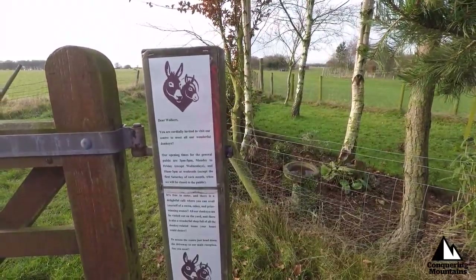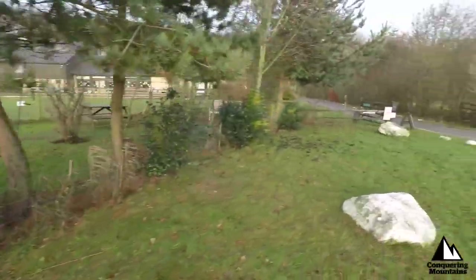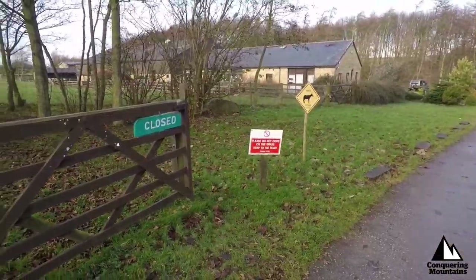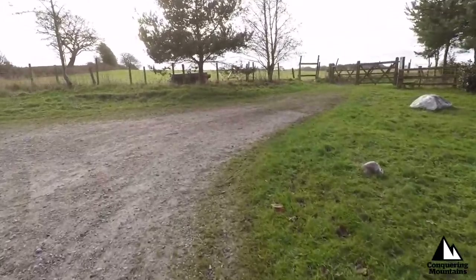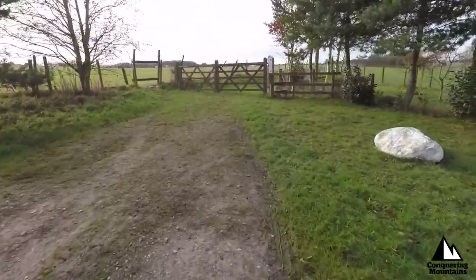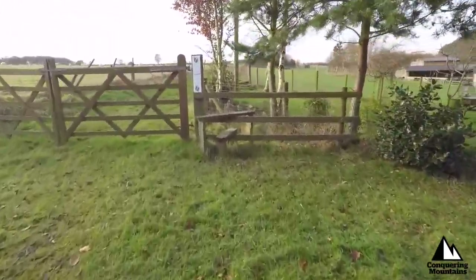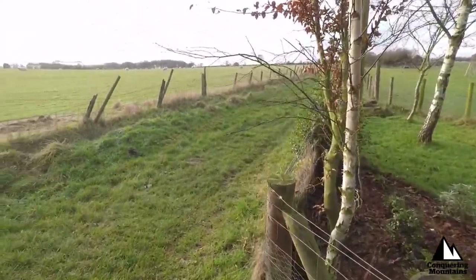Oh it's free to enter and there's a delightful cafe — before we crack on let's go down and have a look. Closed. Oh well, we tried. I think it's gone three o'clock. So this is where we're going to go then — over this footstile here, out into yonderness again, never been here before, got no idea where we're actually going.